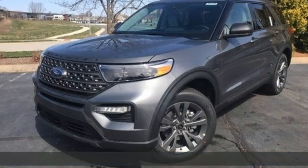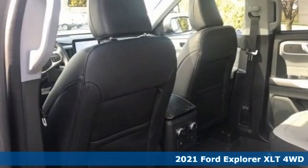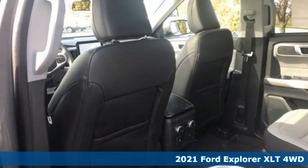It's a new 2021 Ford Explorer. Every generation has its Ford. This one's yours.